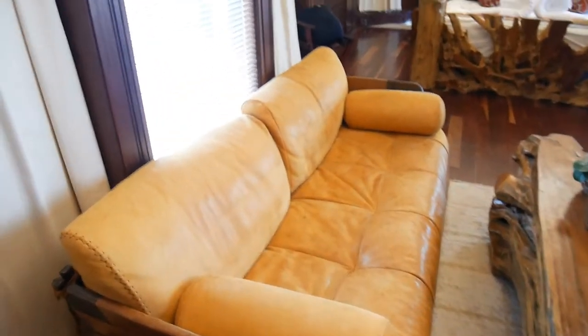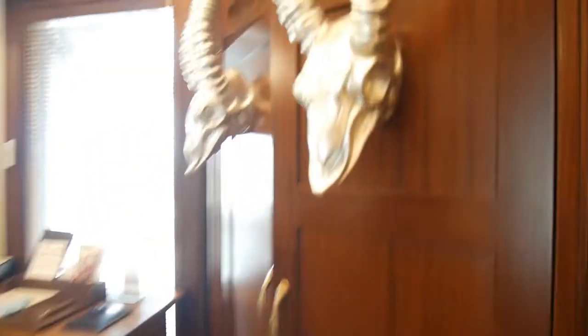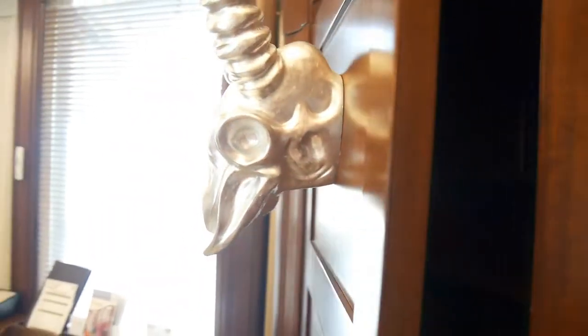So without further ado, I'm just going to take you on a little tour. So here we have the little living space, with these kind of freaky, I think, gazelle heads.